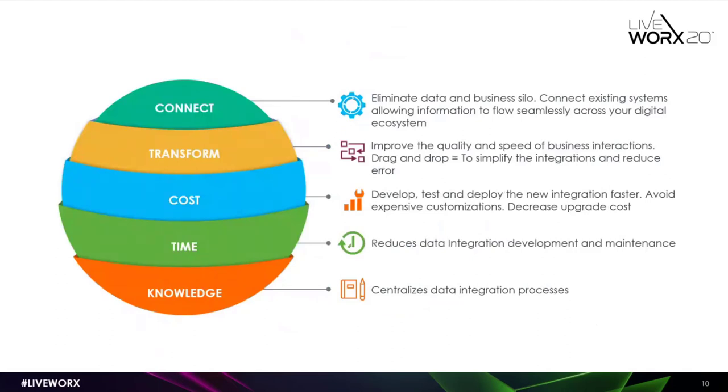TRC's value proposition has five basic values. The first is connect — we want to eliminate data and business silos so that data flows easily between enterprise systems within your landscape. The second is transform — to improve the quality and speed of business transactions. Once you have integrations built in and you want to make any change, it's typically a tedious and expensive job. TRC eliminates that with drag-and-drop functionality for mapping systems, making it much easier to build integrations and reduce human error via scripting.